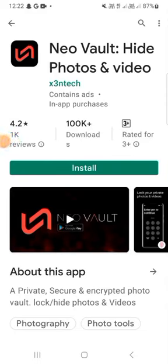Hello everyone, welcome back to my YouTube channel. I'm back with another video, and this application's name is New Violet — a photo hider and editor.